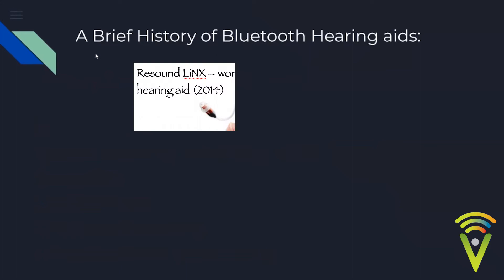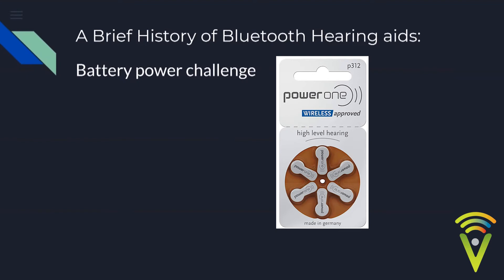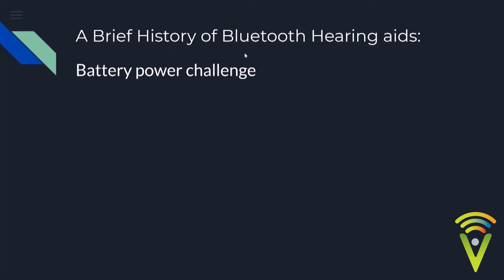Bluetooth hearing aids really came to light back in 2014 with GN Resound and the Lynx hearing aid. Even though we've had Bluetooth headsets for years, the challenge was battery power. Bluetooth is very demanding on a battery, and a hearing aid needs to operate a full day or more. I attended a meeting back in 2010 where I was told that running a standard Bluetooth chip on a hearing aid cell battery lasts only 20 minutes.